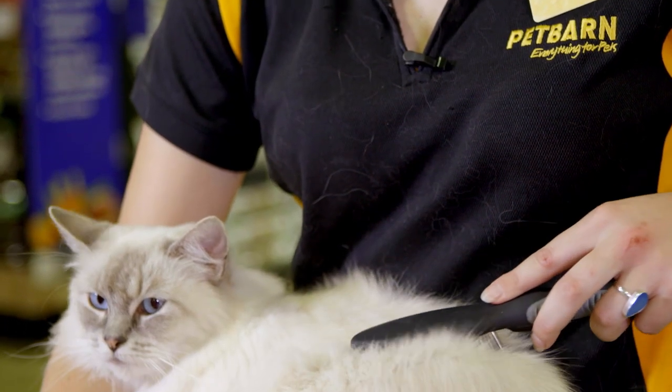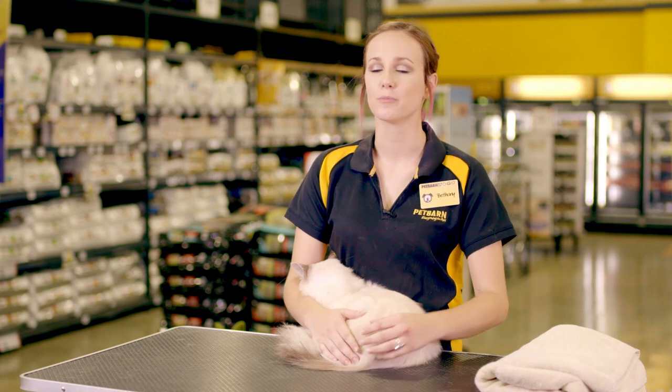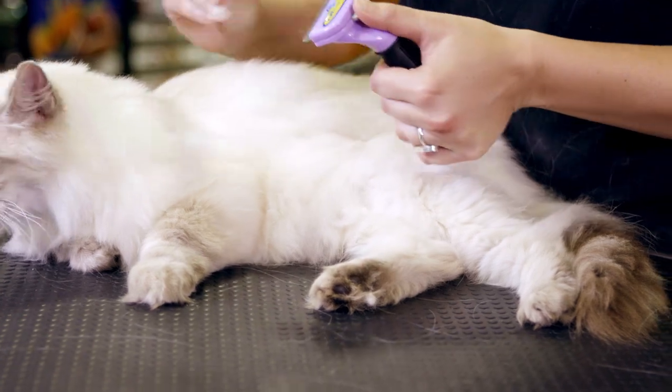Short-haired breeds need to be brushed once a week. Cats can be bathed to improve coat appearance and eliminate odour. Always brush away dead fur before bathing.